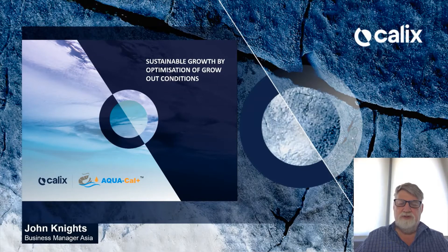Hello, welcome back to our series on sustainable aquaculture. In this presentation, we're going to look at sustainable growth by optimization of grow-out conditions.